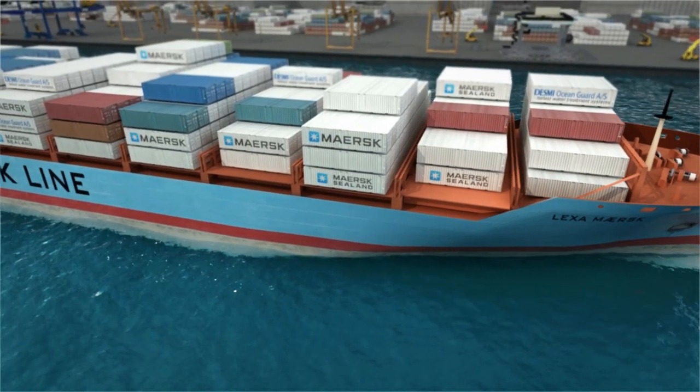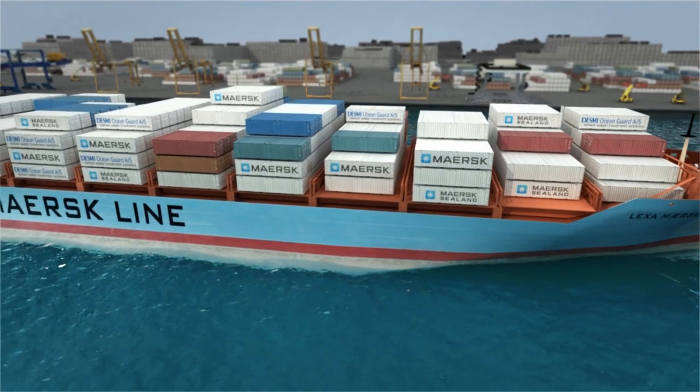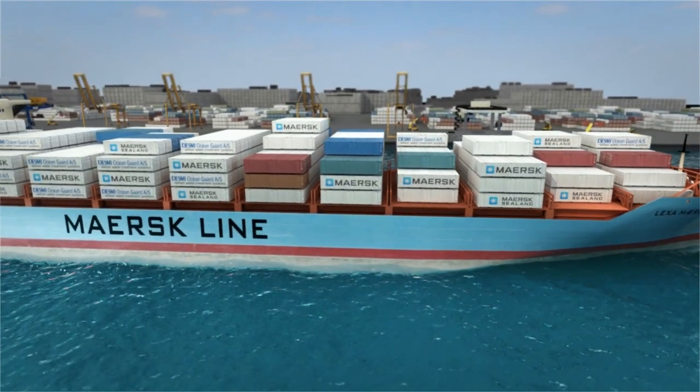All this ballast water containing microorganisms is introduced into the different habitats, with possible hazardous consequences for the local marine ecosystem.